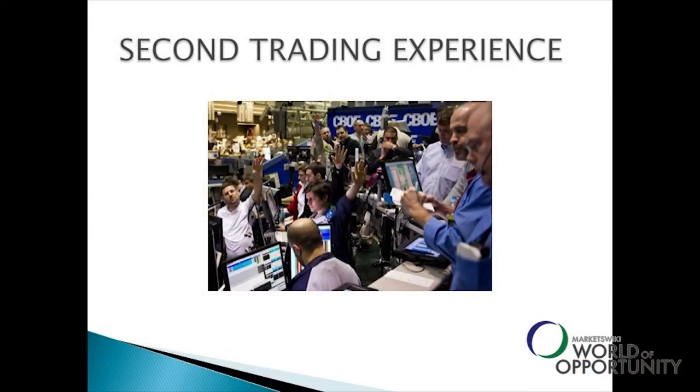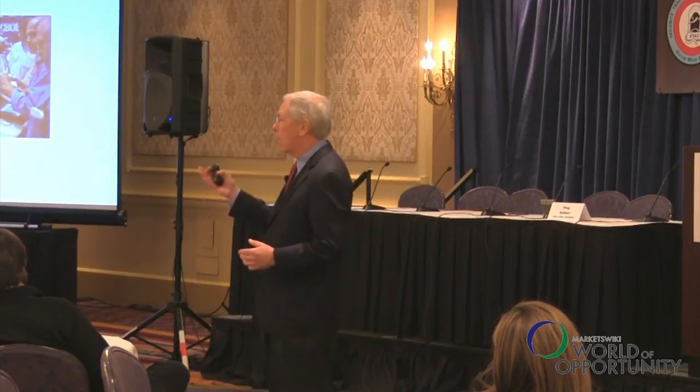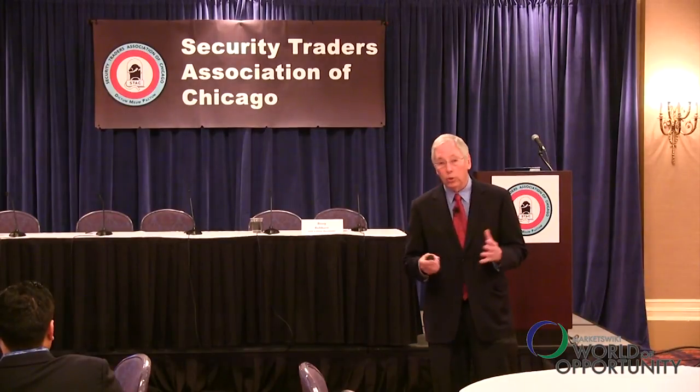This is my second trading experience. I took the money from blackjack and went to the options floor — first on the Pacific Stock Exchange and then the CBOE. But I was continually fascinated by the market, reading all the indicators, looking for a way to predict what's going to happen and get some kind of edge in long-term investments.